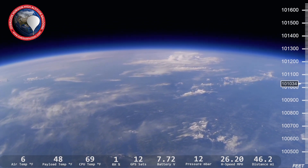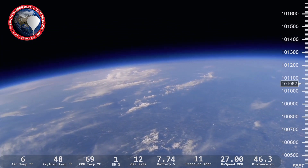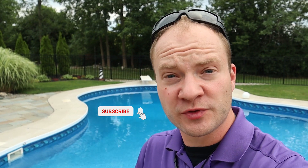If you're new to the channel, we fly high-altitude weather balloon flights to the edge of space and back. And along the way, we talk about space, science, and technology. So if that's something you're interested in, please consider subscribing.